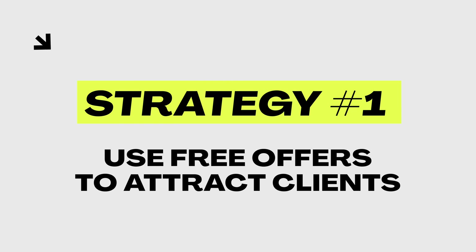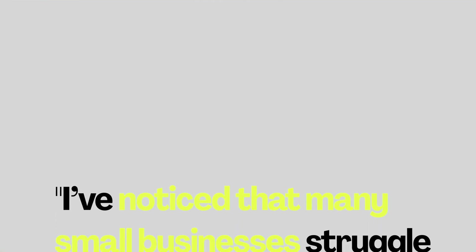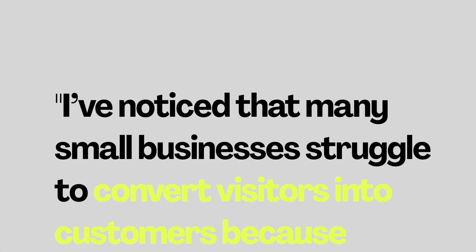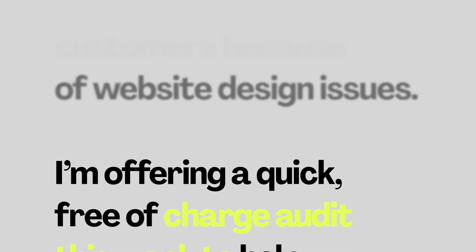Key strategy number one: reach out to your network with a specific free offer. Craft a message that highlights one particular problem you know businesses in your network are currently facing. For example, your post could read: 'I've noticed that many small businesses struggle to convert visitors into customers because of website design issues. I'm offering a quick, free-of-charge audit this week to help identify these issues.' With this approach you position yourself as a helpful expert instead of someone desperately looking for work.